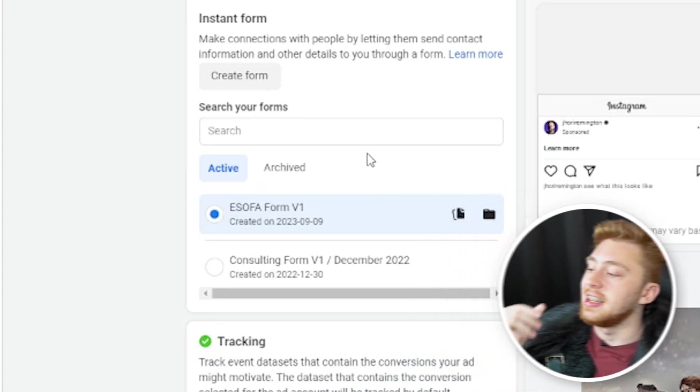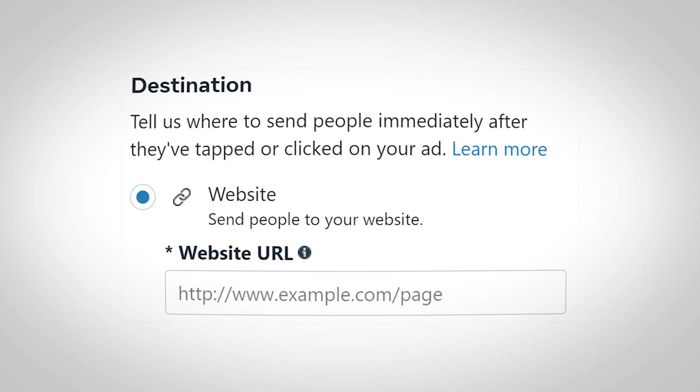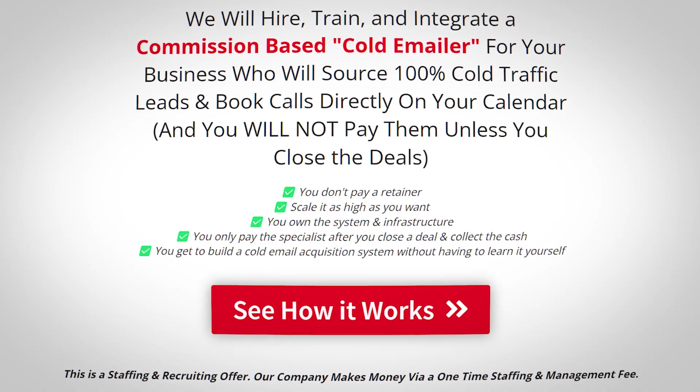Here I've selected lead form, so I'll have a lead form option for my destination. But you can also choose a website URL — this is where you would copy your product page, VSL page, or another page that you want to drive traffic to.